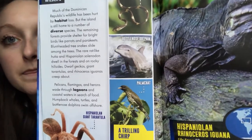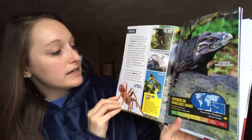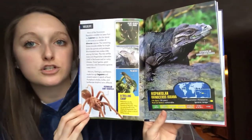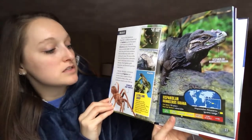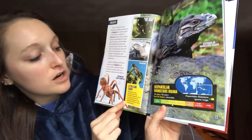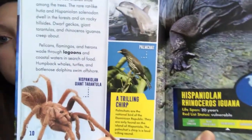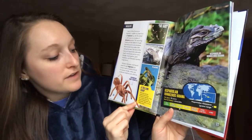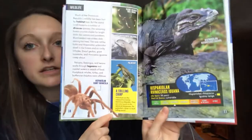So here are some of the animals in the Dominican. Pelicans, flamingos, and herons wade through lagoons and coastal waters in search of food. Humpback whales, turtles, and bottlenose dolphins swim offshore. Right here it says a trilling chirp — palmchats are the national bird of the Dominican Republic. They are only found on the island of Hispaniola. The palmchat's chirp is a loud trilling sound.